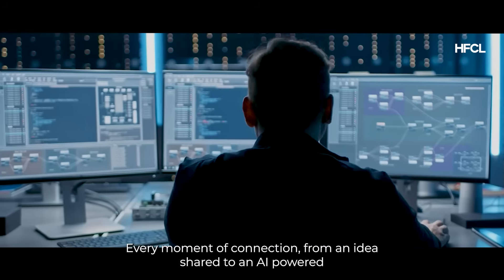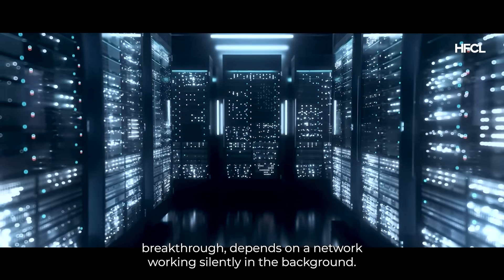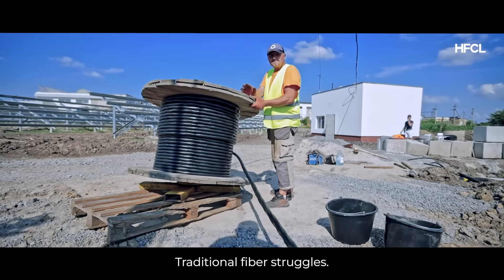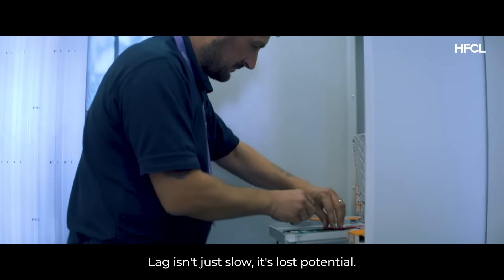Every moment of connection, from an idea shared to an AI-powered breakthrough, depends on a network working silently in the background. With more devices, data, and AI all around us, traditional fiber struggles. Lag isn't just slow — it's lost potential.